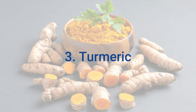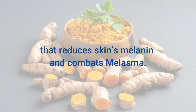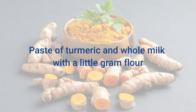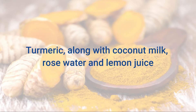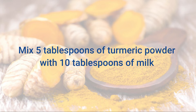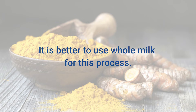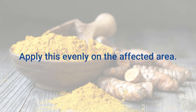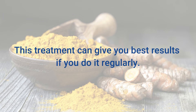3. Turmeric. Curcumin in turmeric has antioxidant and skin lightening properties that reduce the skin's melanin and combat melasma. A paste of turmeric and whole milk with a little gram flour serves as an excellent exfoliator. Turmeric along with coconut milk, rose water, and lemon juice is also an effective face pack. Mix 5 tablespoons of turmeric powder with 10 tablespoons of whole milk to make a thick paste. Apply this evenly on the affected area. After it dries up, wash your face with lukewarm water. This treatment can give you best results if you do it regularly.